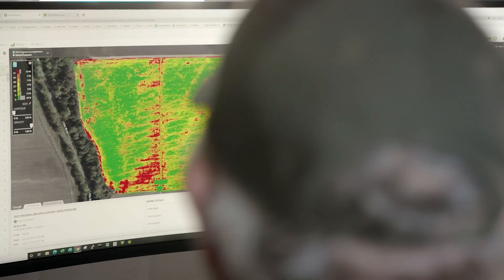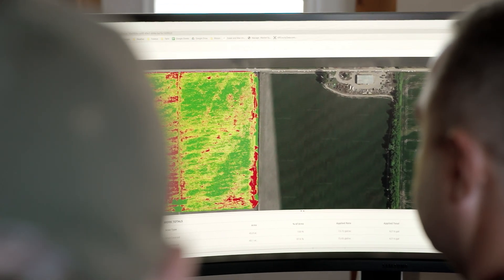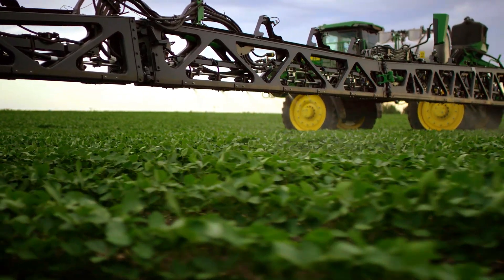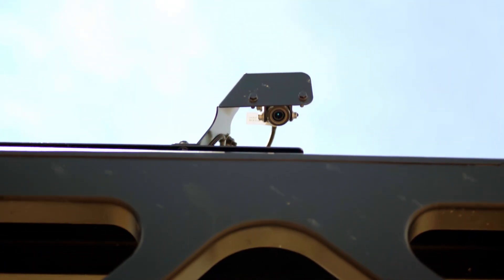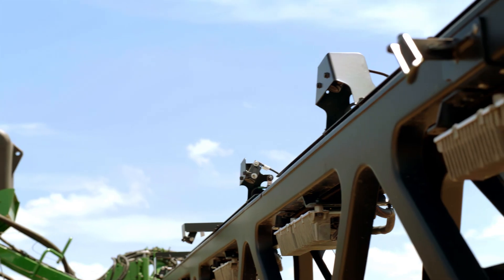With the See & Spray Ultimate we're able to get some weed pressure maps. We're able to get some data from that application that I can use in the future to make a decision — do I need to target that area a little bit more in some other practices to minimize that problem?